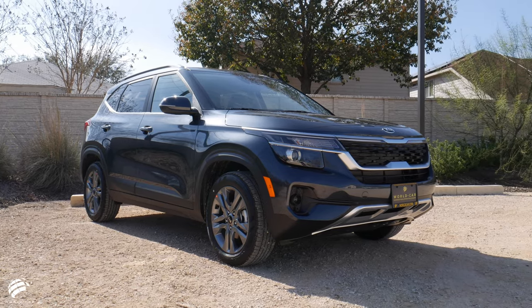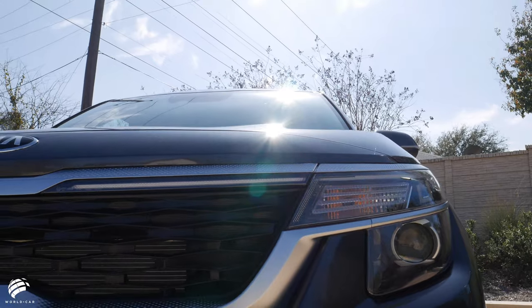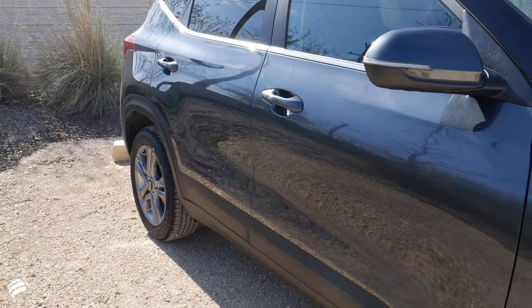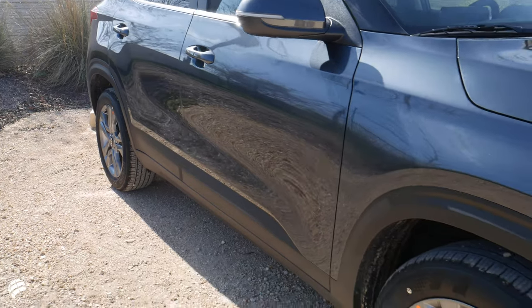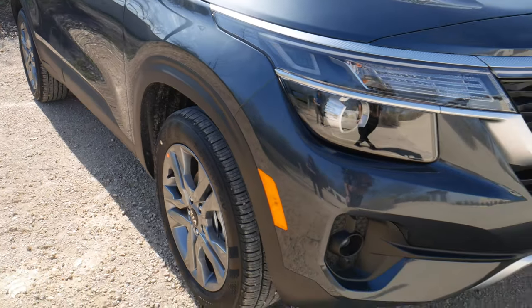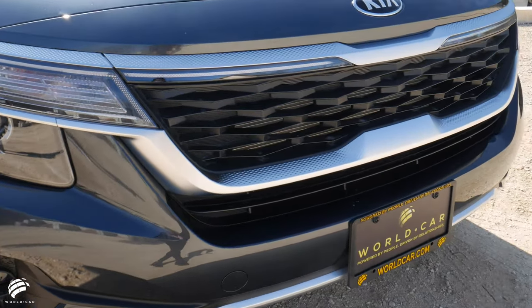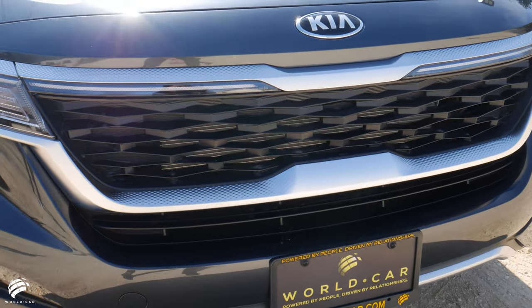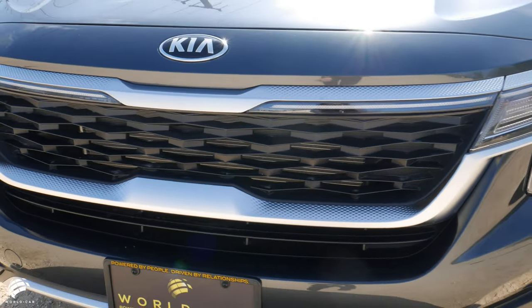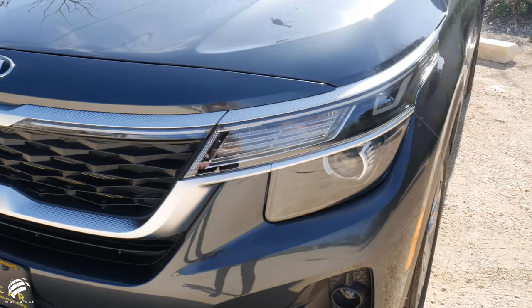The 2021 Kia Seltos debuts on the market as a subcompact crossover with eye-catching exterior details and styling. The athletic-aggressive front end matched with high ground clearance shows you that the Seltos is ready for any type of terrain. The sleek profile and rugged front and rear details further enhance its bold attitude wrapped in a space-efficient package. But where the 2021 Kia Seltos most impresses is on the inside.